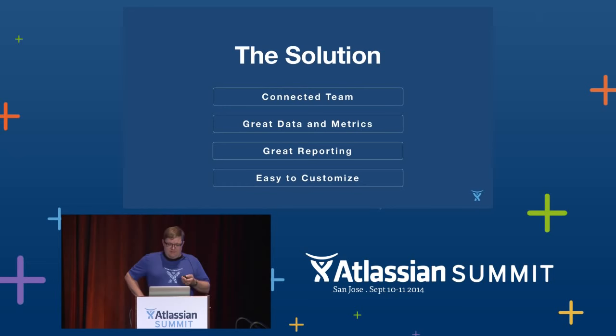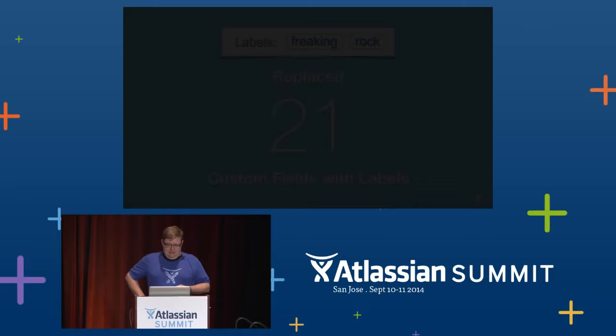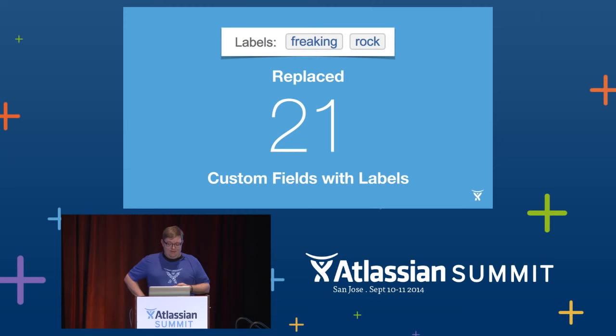We talked about data and metrics before — that was a problem with our old system. Service Desk gave us a lot of powerful new options. Good metrics start with collecting good data, and for us, labels were a big part of that.